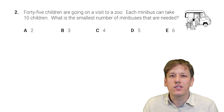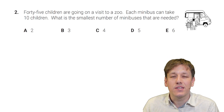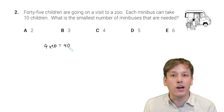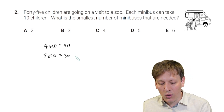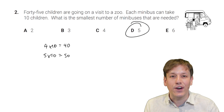45 children are going on a visit to a zoo. Each minibus can take 10 children. What is the smallest number of minibuses needed? If we had 4 minibuses taking 10 children each, 4 times 10 is 40 — that wouldn't quite be enough. We can't do fractions of minibuses, so we need at least one more. 5 times 10 would take us to 50, which is more than 45, so 5 is enough but 4 isn't. The answer is D, 5.